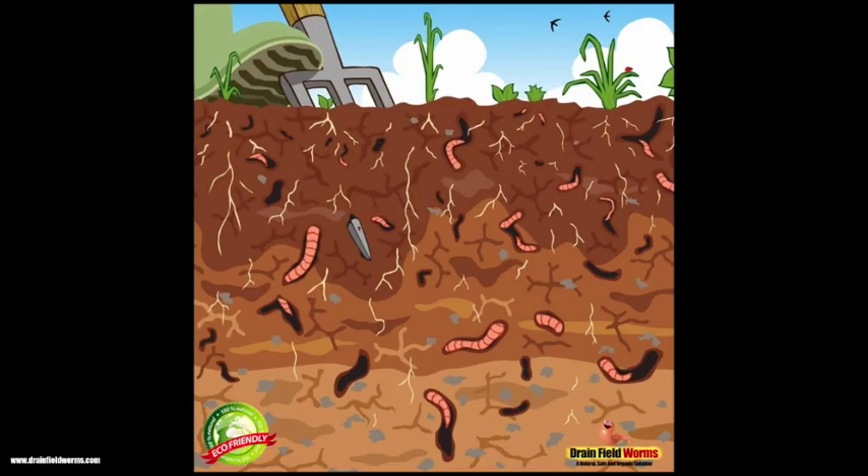For thousands of years, worms have been living underground eating rotten and decaying waste and converting it into clean organic matter. Drain field worms are an incredible, safe, clean, organic, and easy-to-use solution. Just put them straight into your septic system and they will get to work — fixing your septic system failure, unclogging your drain field, and restoring it to its original clean bill of health.